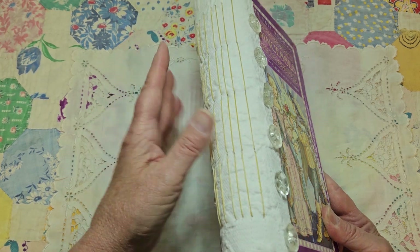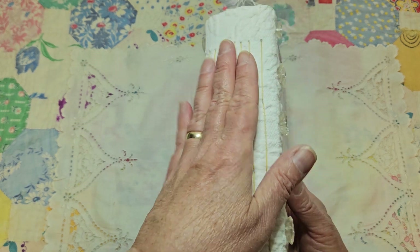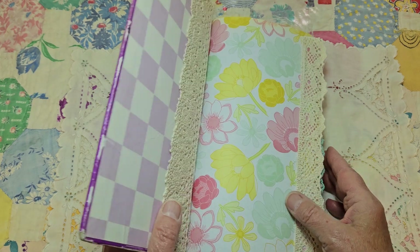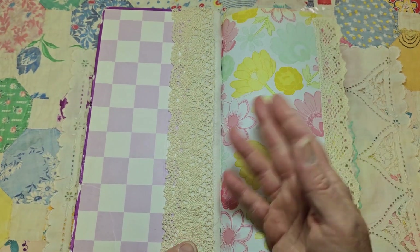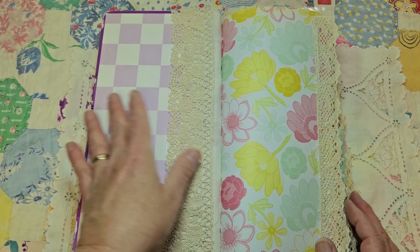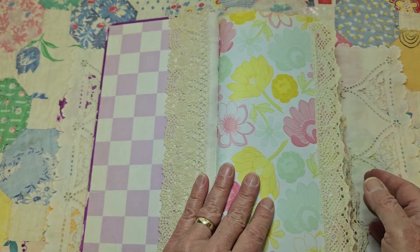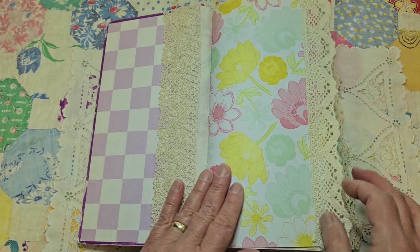There are seven signatures - I had originally planned on five but it had to be seven. I used some scrapbook paper that looks pretty and goes with the light values of the original pages. I'll just go through quickly.